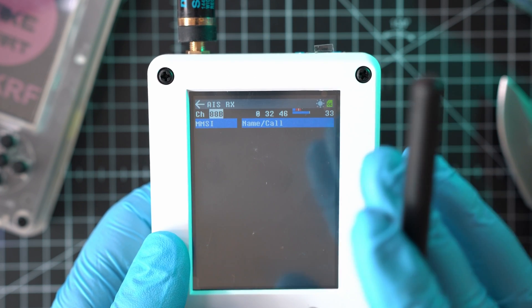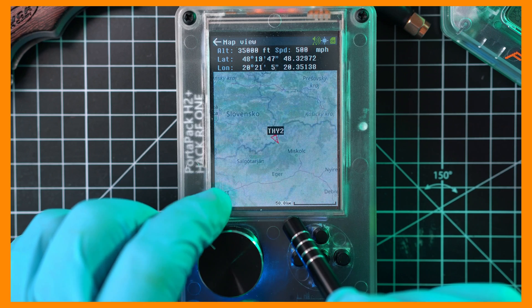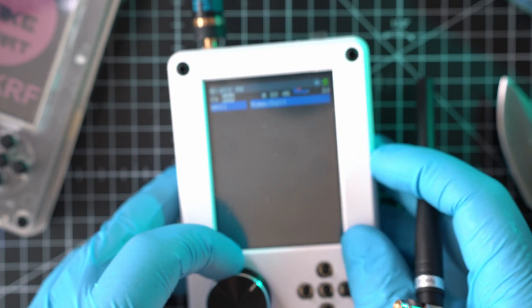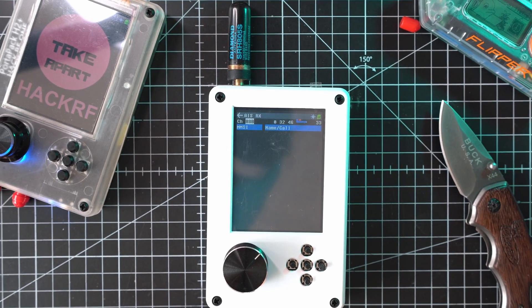So check my other video to see how it looks and how you can check the position of boats. Until I go somewhere where I can catch any AIS packets, I can't show you more.